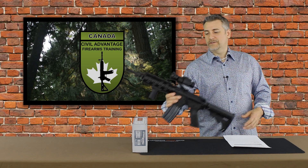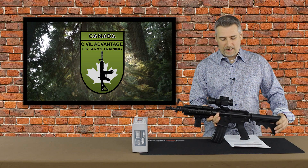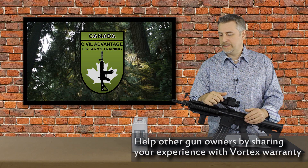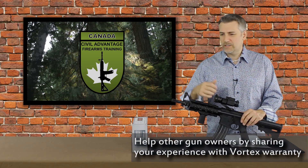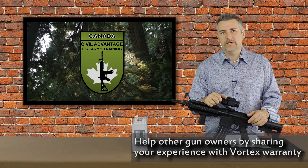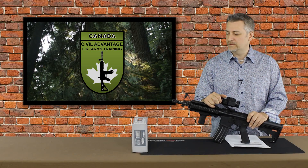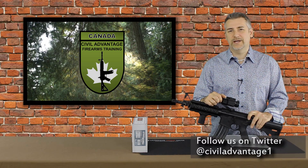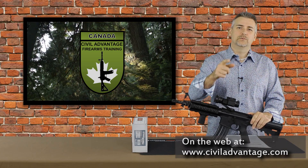I decided to put it on the shorty here as one of my backup rifles — looks pretty cool. I'd like you guys to comment if you've had any experience with the Vortex VIP warranty program and share what your experience was, so the rest of the subscribers and viewers can gain a little insight too — so they're not going in cold the way I did. If you want to follow us on Twitter, you can find us at CivilAdvantageOne, or on the net at www.civiladvantage.com. Thanks, we'll see you next time.